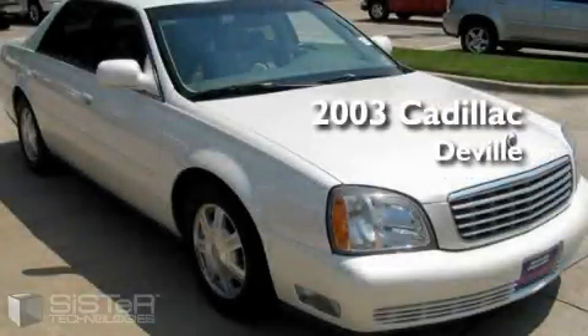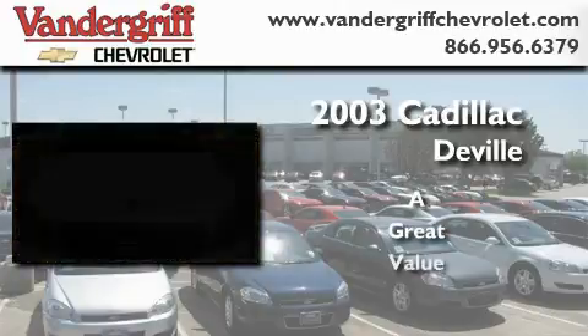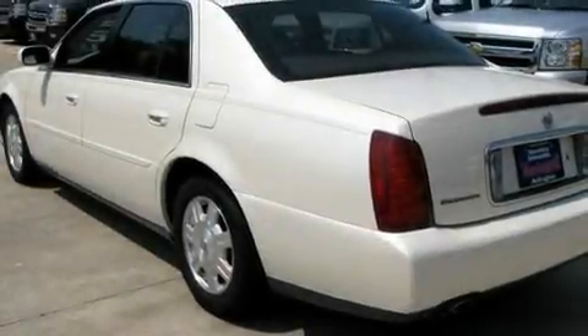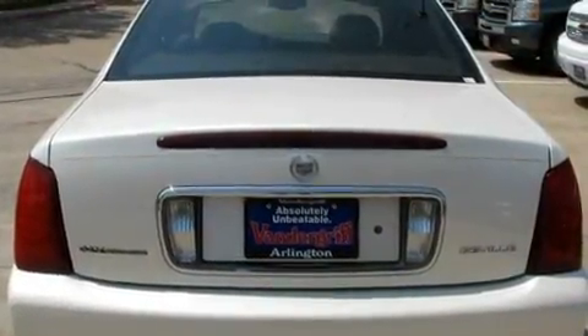This is a 2003 Cadillac DeVille. Its top features include a driver's seat with memory settings, heated front seats, a rear window defroster, keyless entry, a premium sound system, and a CD player.